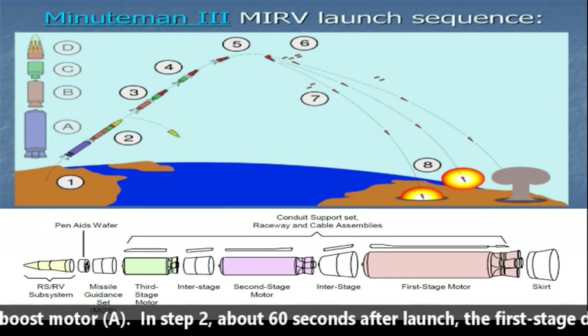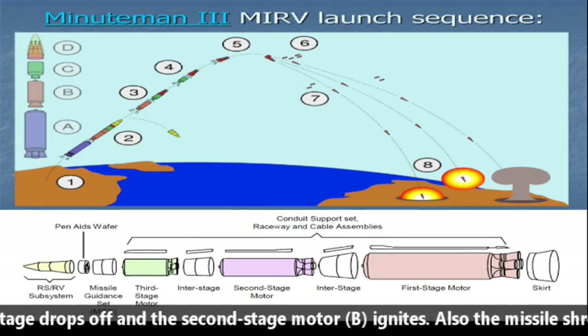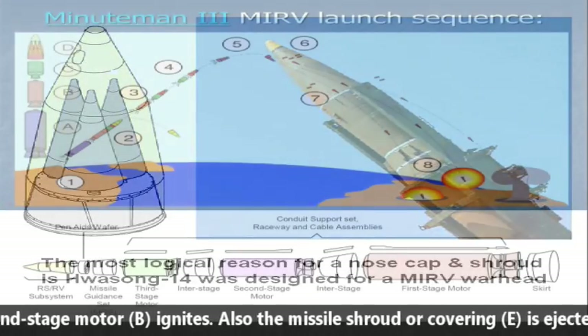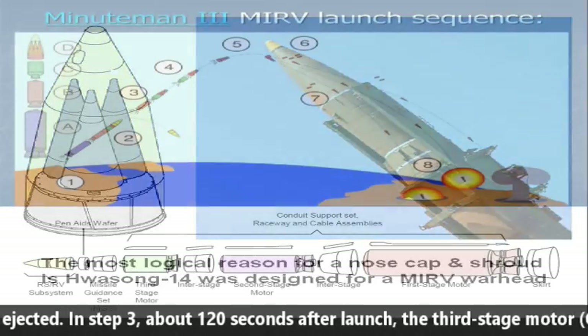In Stage 2, about 60 seconds after launch, the first stage drops off and the second-stage motor B ignites. Also, the missile's nose cone or covering E is ejected. In Stage 3, about 120 seconds after launch,